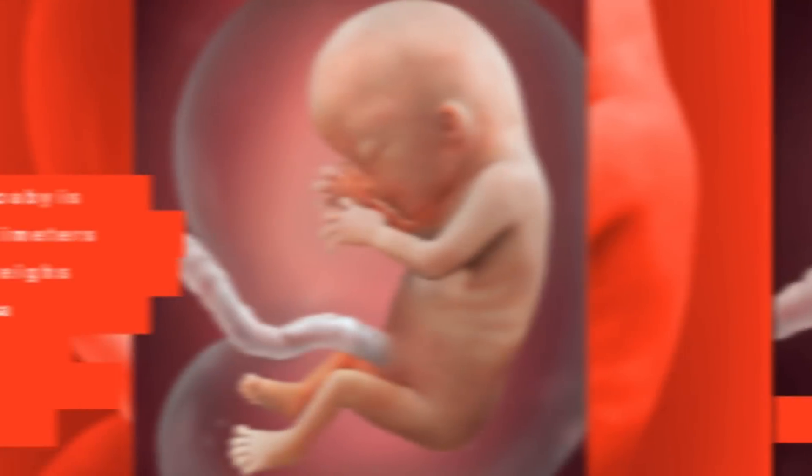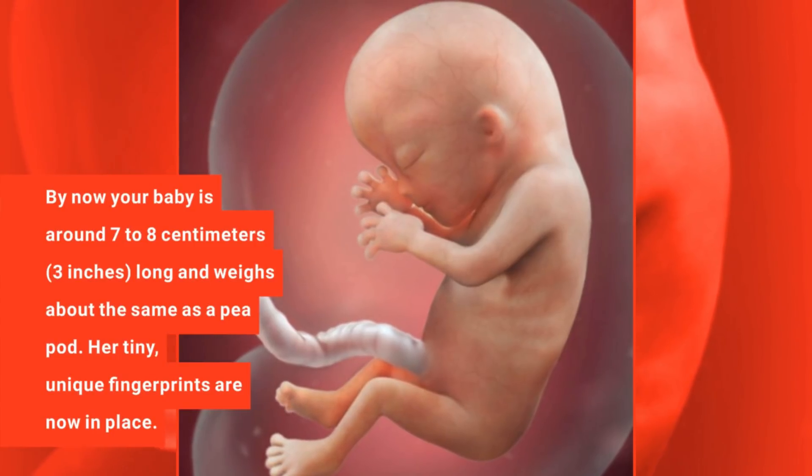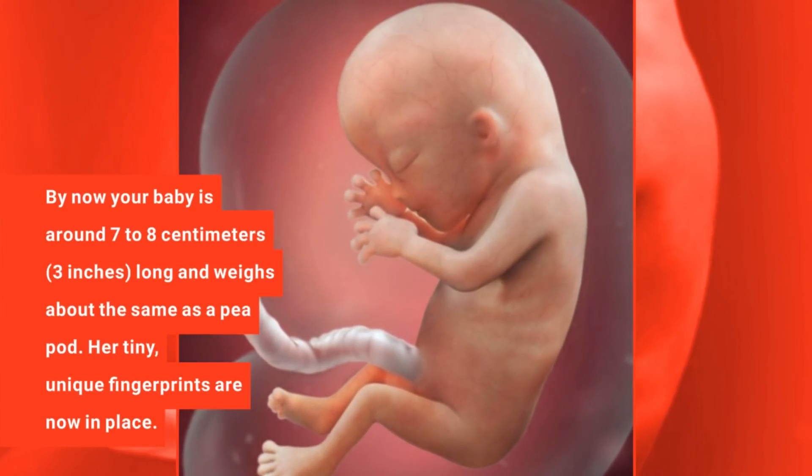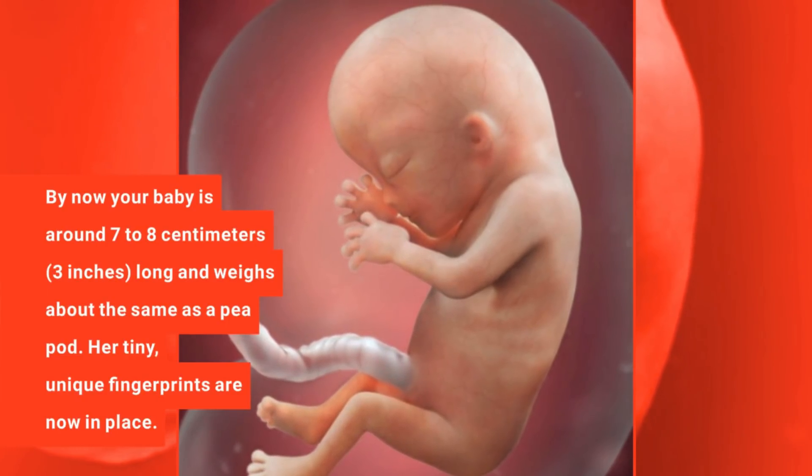3 months pregnant. By now your baby is around 7 to 8 cm long and weighs about the same as a peapod. Her tiny, unique fingerprints are now in place.